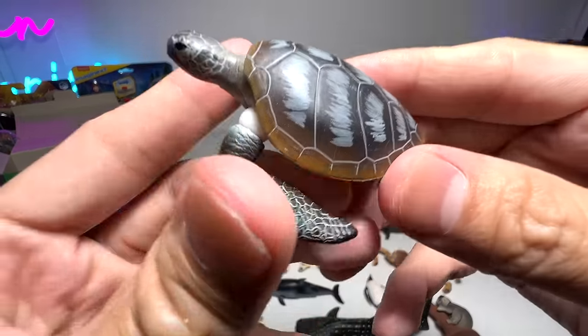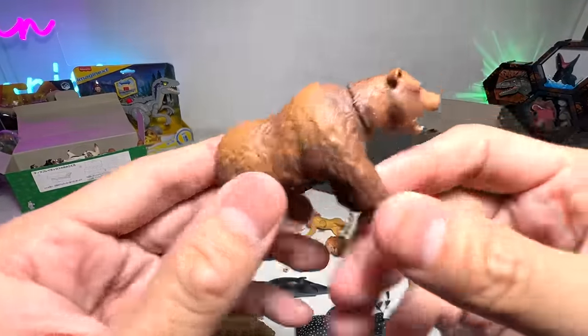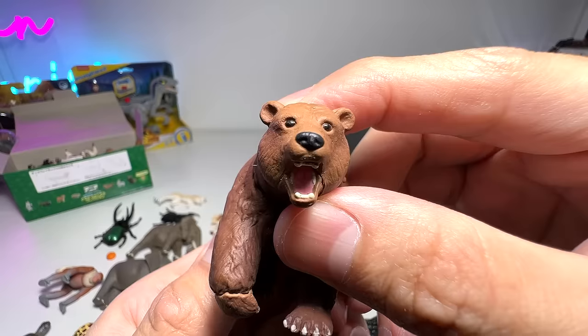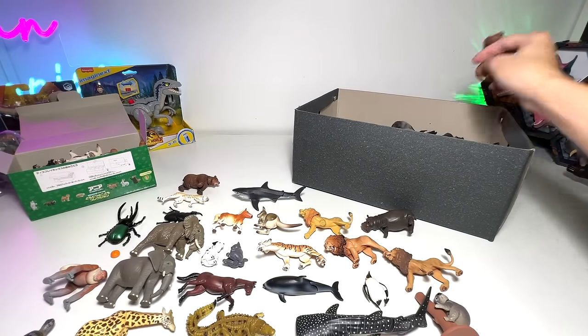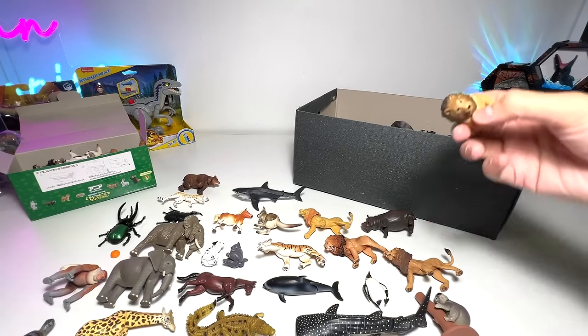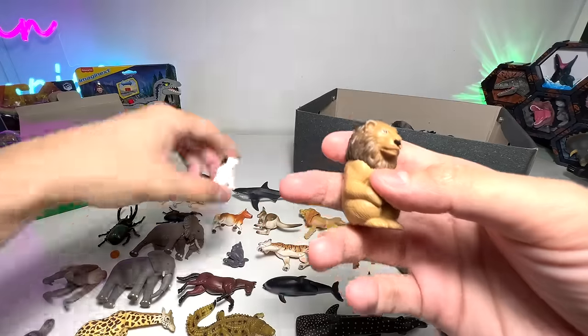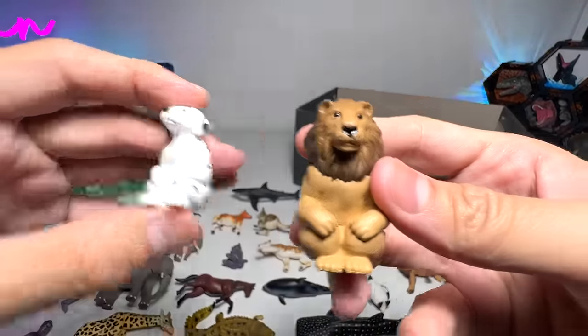A sea turtle, pretty cool one — this figure has been with me for quite some time. A brown bear, which I think comes with a fish. And here's the sitting lion — it's from the same series. The lion is definitely way, way bigger.